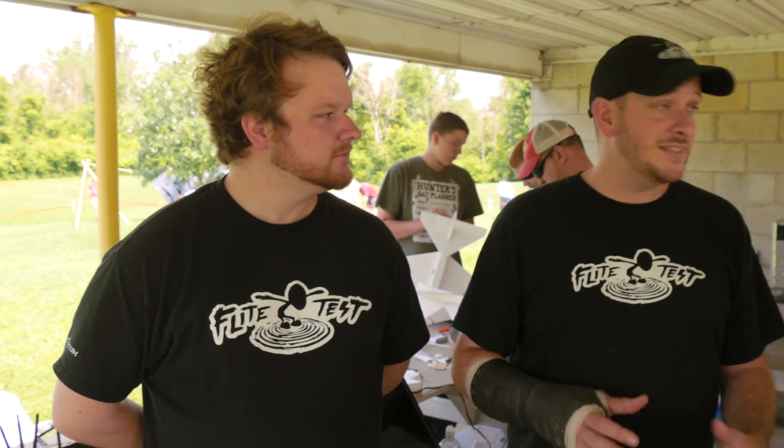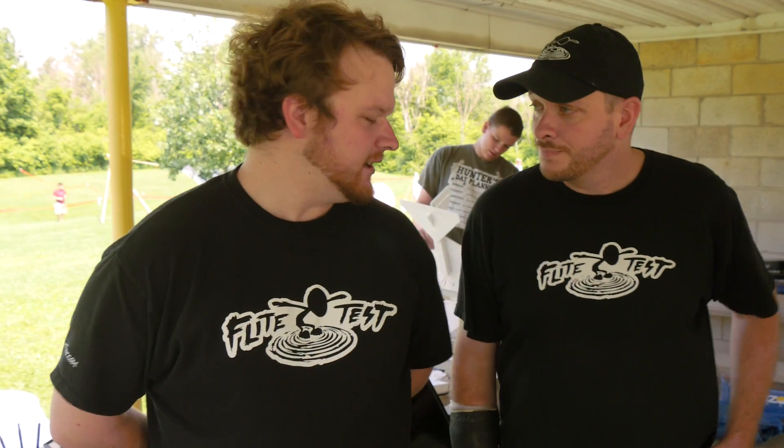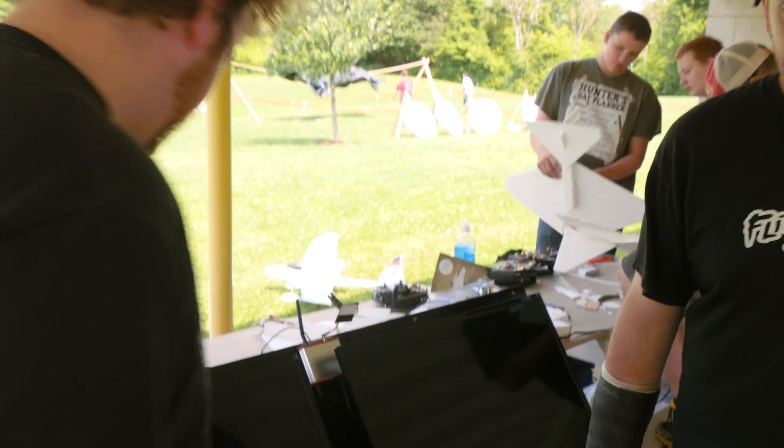We did a couple of things, and it's something you guys can do too. The idea to have an easy, successful, quick demonstration for about three hours is to divide up the kids and make stations. That's what we're going to do today. So why don't we go over a couple of different things.